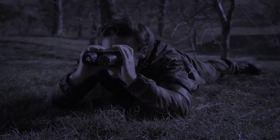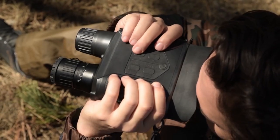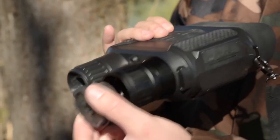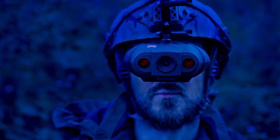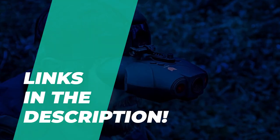Night Vision Binoculars can extend your favorite activities late into the after hours, or add fun by helping you spot animals under the cover of darkness. They could help you catch sight of those skittish creatures we live cheek by jowl with, but only come out at night. To find the best pair of Night Vision Binoculars suited to your needs, we've put together a list of some of the best ones available. Take a look in the description below to see all the mentioned products and their buying links.